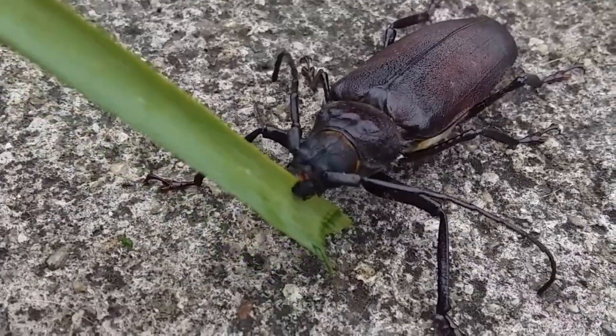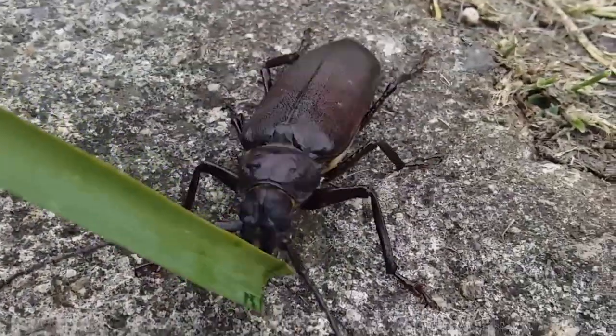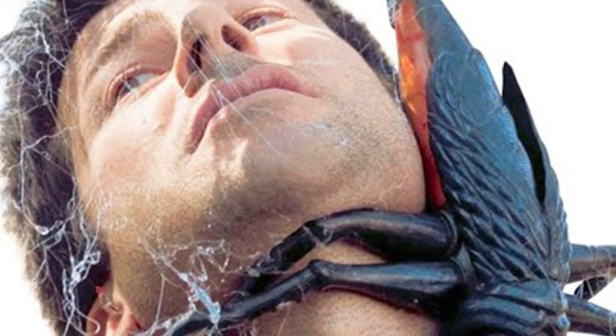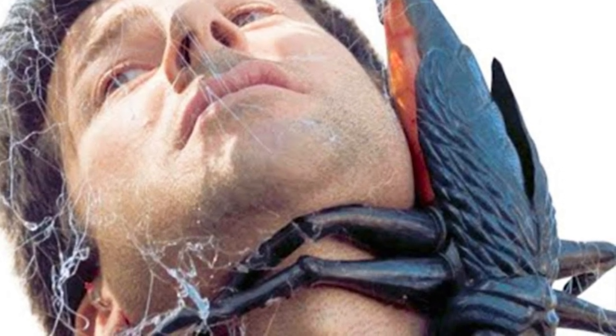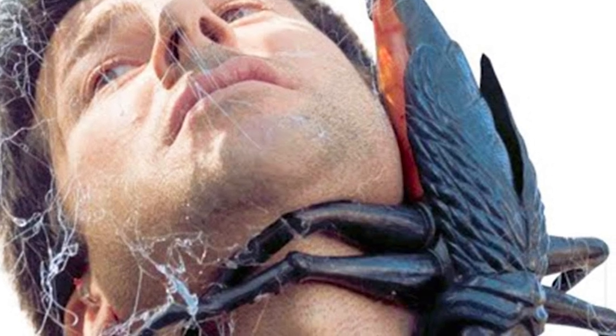Today, insects don't grow anywhere near this size, but the specimen we'd like to introduce to you is the titan beetle, the largest beetle in the world. The largest recorded specimen to date measured 6½ inches. Titan beetles have strong mandibles that can snap wooden pencils in half and sharp claws on their legs to protect them from predators. And they hiss to warn off aggressors that are foolish enough to come close.